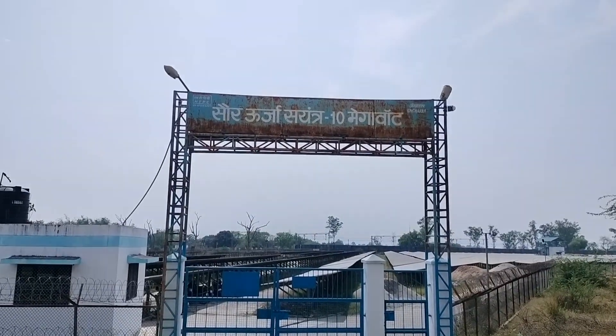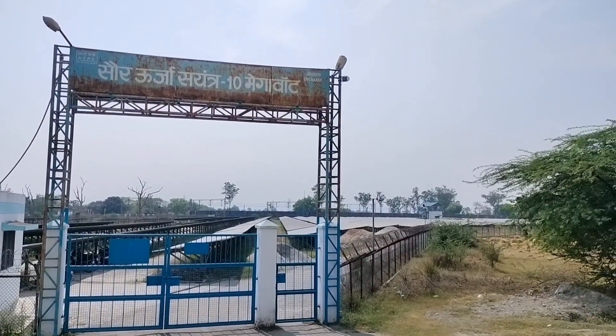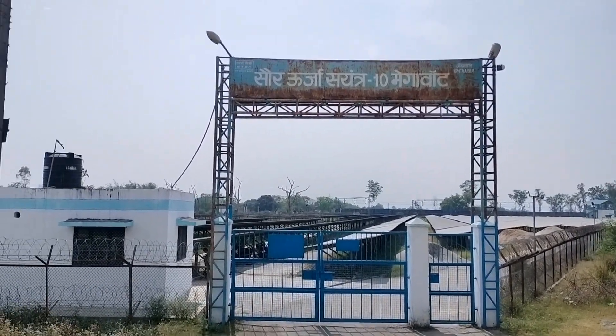So friends, as you can see, we have come to the main gate of Saur Uruja, which is the main gate. We do not get entry into the main gate, so I will tell you from the outside and show you that this solar plant is located at 15 to 20 kilometers distance.